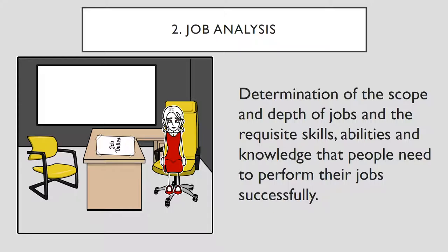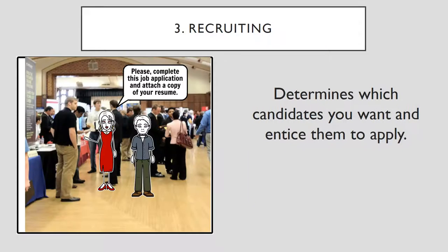The second activity is job analysis. It is the determination of scope and depth of jobs and the required skills, abilities, and knowledge that people need to perform their jobs successfully. Leslie and Ron created job descriptions and lists of job duties and capabilities required for the positions, which explain the skills, experience, and education they'll be scanning for.